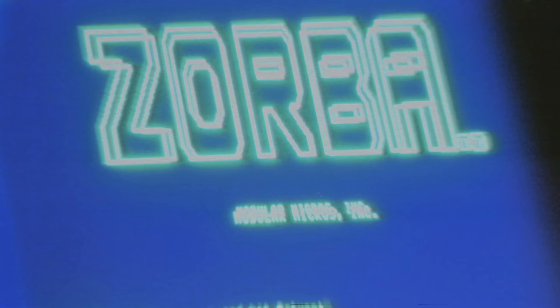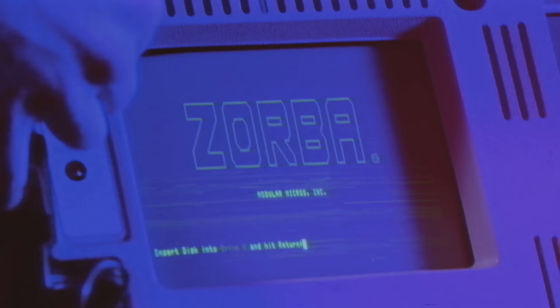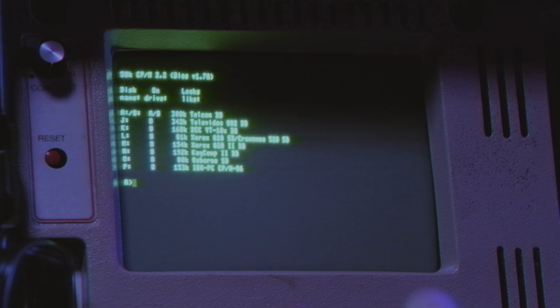Zorba! What if your briefcase had a secret? What if instead of reams of paper, inside was a full-featured computer? A rugged, portable computer for the new millennium. Featuring 7-inch CRT monitor, two 5.25 double-sided double-density disk drives, and detachable keyboard with 2-foot coiled cord. Available now for just $15.95. Zorba. It's worth it. Zorba Portable Computer. The expert's choice.